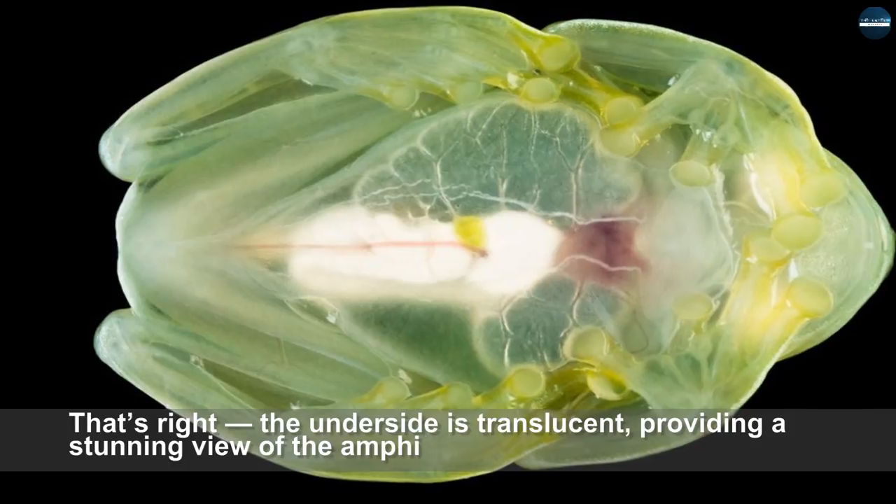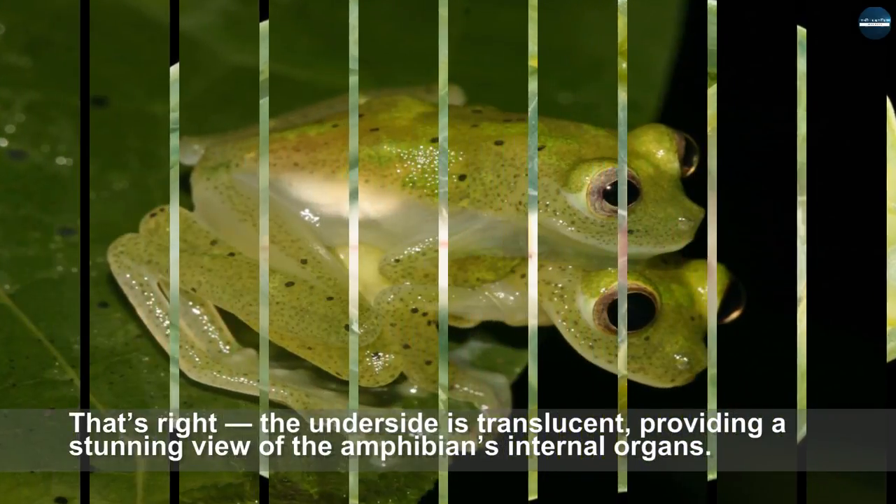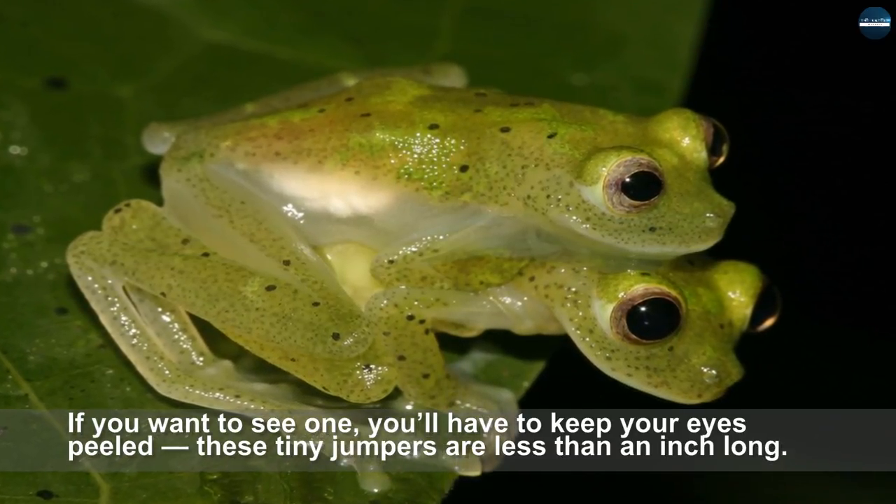That's right, the underside is translucent, providing a stunning view of the amphibian's internal organs. If you want to see one, you'll have to keep your eyes peeled — these tiny jumpers are less than an inch long.